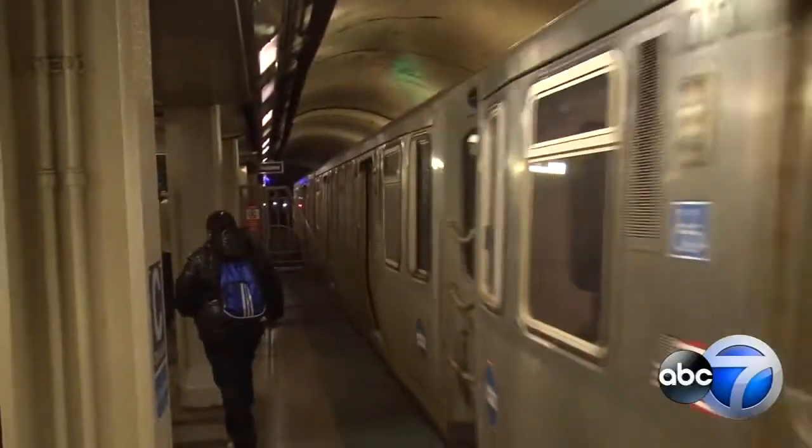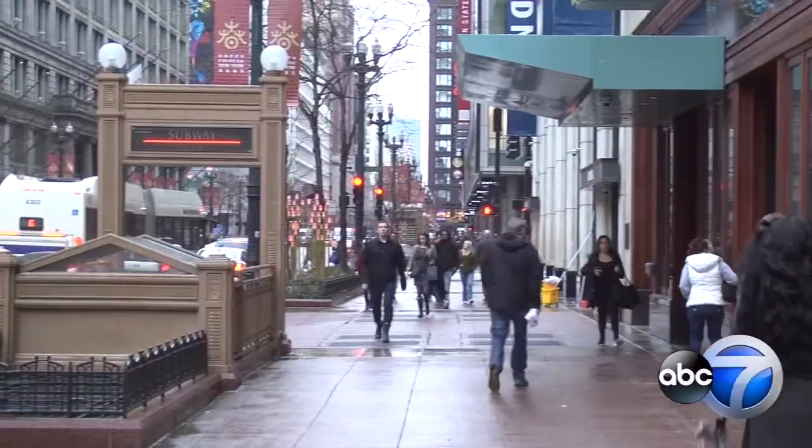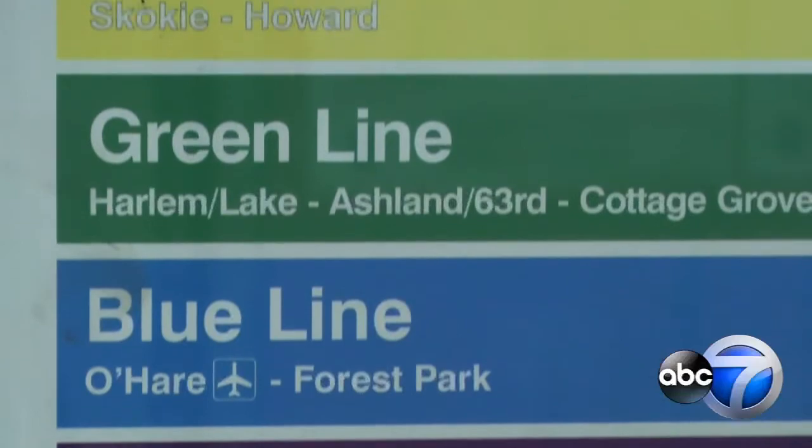The Chicago L celebrates 25 years of color-coded rail lines tomorrow. In 1993, CTA debuted its red, blue, brown, purple, green, and yellow lines to make life simpler. The color being the name could be carried through visual motifs on the signs, on the trains, and in the stations.